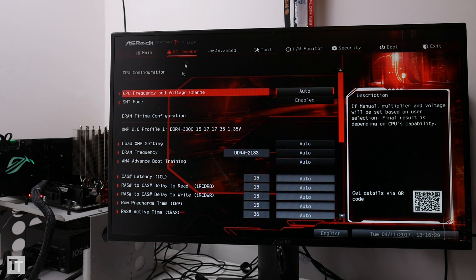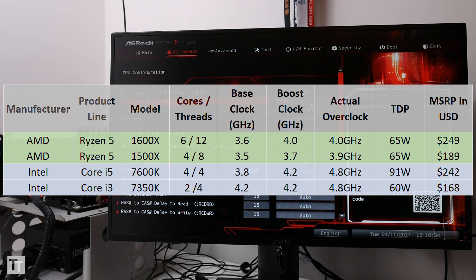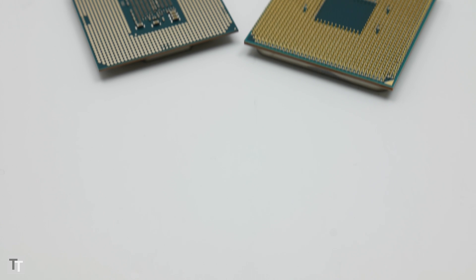Our final consideration is overclocking, and it's here that the Ryzen 5 chips struggle. Intel may only offer three 7000 series processors that can be overclocked easily, but boy do they overclock. With the 1600X, I could only get it to overclock to its boost frequency of 4GHz, and AMD doesn't make any bold claims about getting much higher. The 1500X does proportionally better, also hitting 4GHz at a push, though I settled on 3.9GHz, which is 200MHz higher than its boost frequency. Both yield modest jumps in performance — 11% for the 1500X and 7% for the 1600X — which is somewhere behind the 18% a 7600K will do.